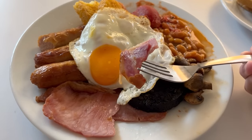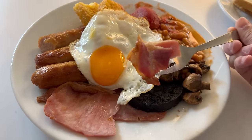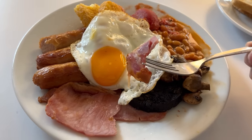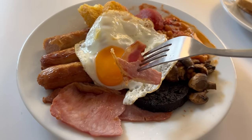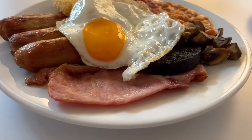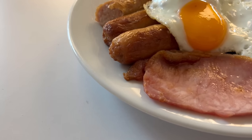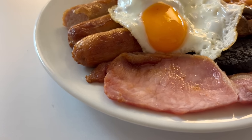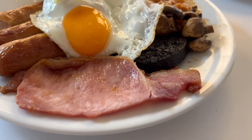Moving on to arguably the best item on a breakfast — the bacon! You get two rashers here and as mentioned it's pre-made in batches ready to be dished up. It's a thicker cut bacon so you get a great bite and meaty chew — maybe slightly too much of a chew, but still good. The flavour is salty, porky and meaty. The fat adds almost a meaty creaminess which is a nice contrast. It's good bacon!